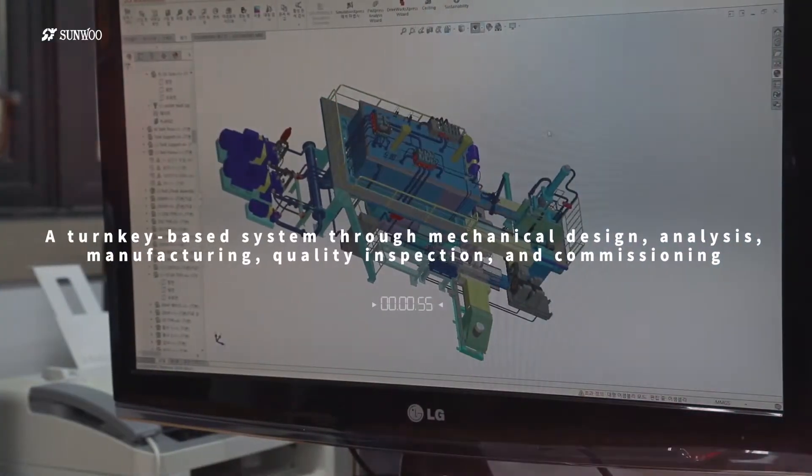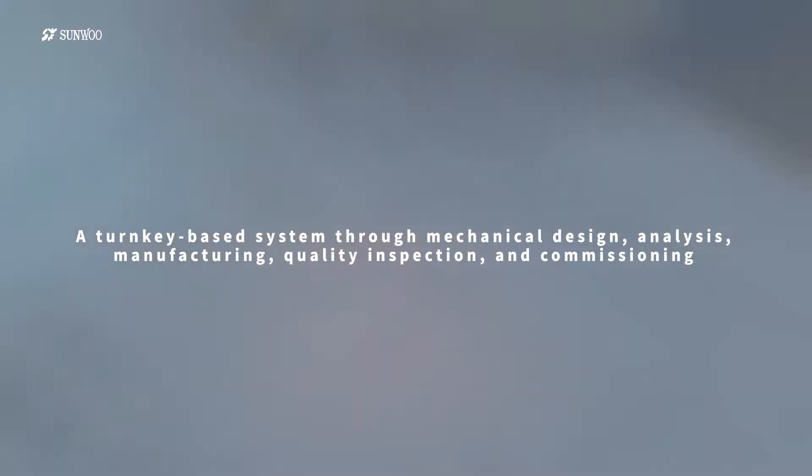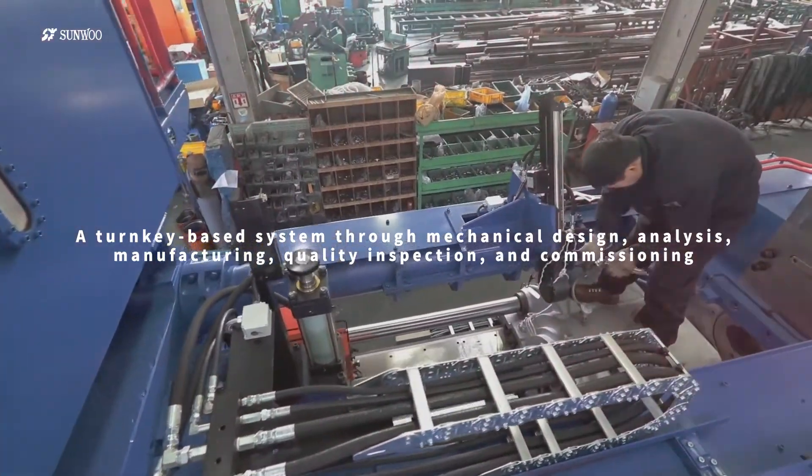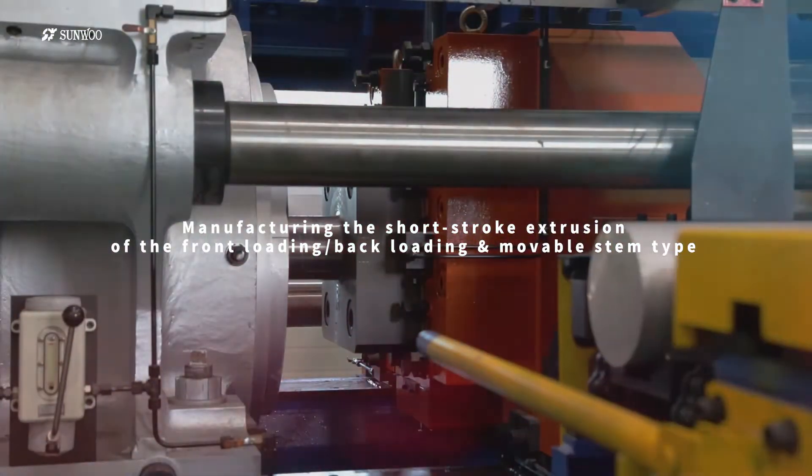We provide equipment for customer needs with the turnkey-based system through mechanical design, analysis, manufacturing, quality inspection, and commissioning, and we manufacture the short-stroke extrusion presses of the front-loading and back-loading type.